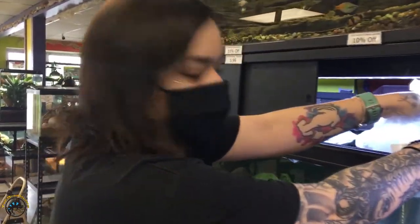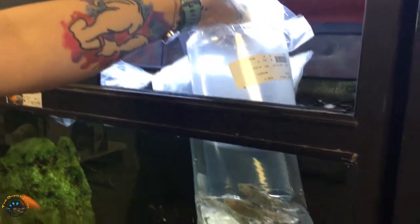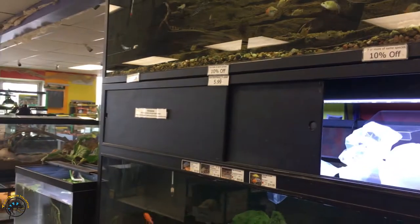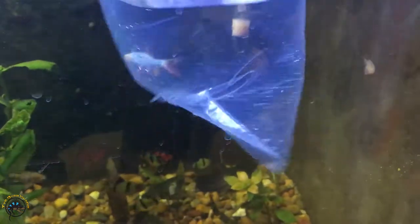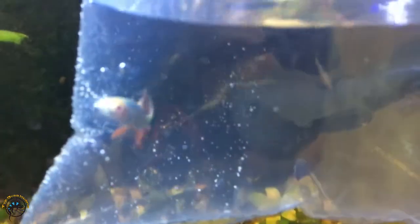What are you looking at? Just the plecos - they didn't look like that when he dropped them in. They look normal now, that's because they change their color when they calm down. Oh, what is this? It's a glofish shark - this one's blue.